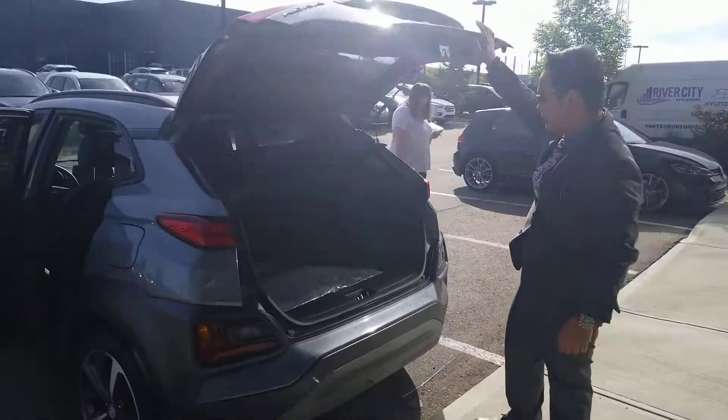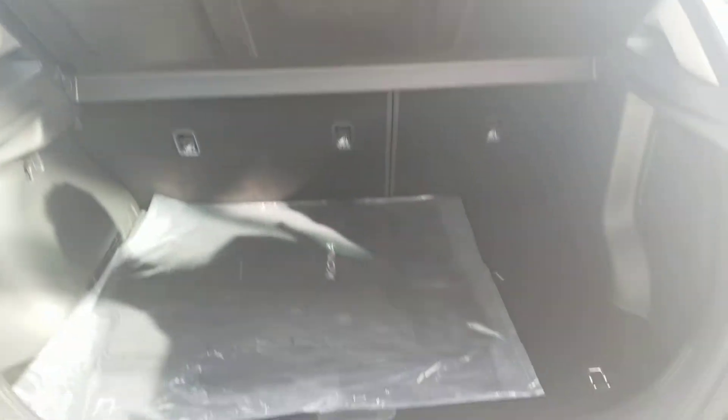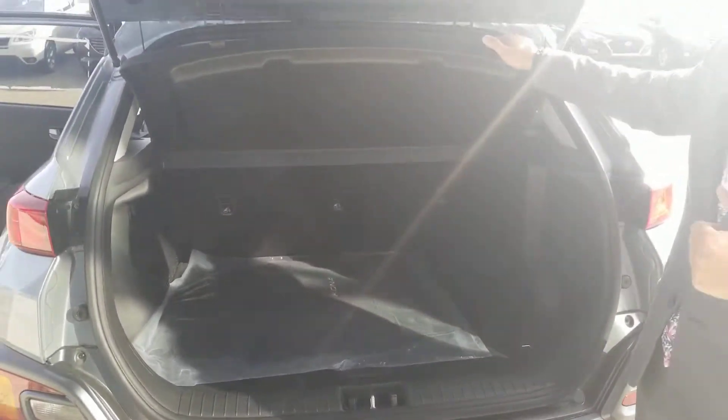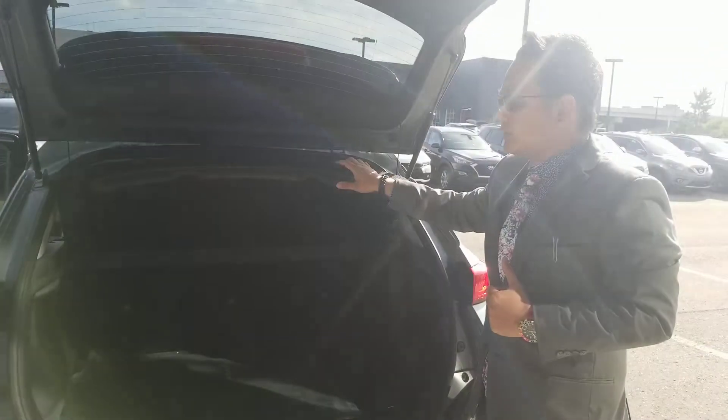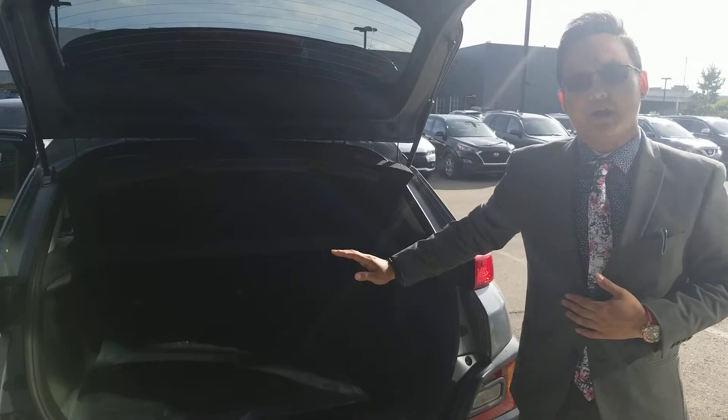Here in your trunk space, you have a lot of trunk space, and you also have the privacy cover. The privacy cover — if you need to leave any valuable things in the vehicle, just put it here at the back. The privacy cover will cover your window here at the back, so that no one will be tempted to steal from you and they won't see all your valuables inside the vehicle.